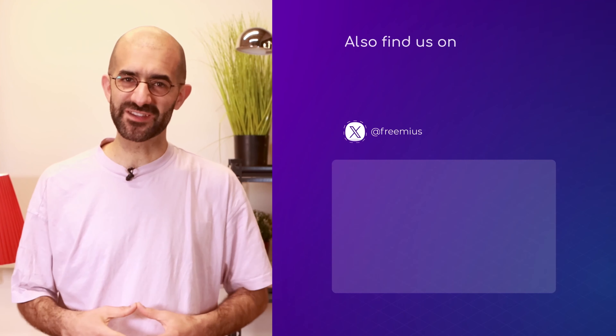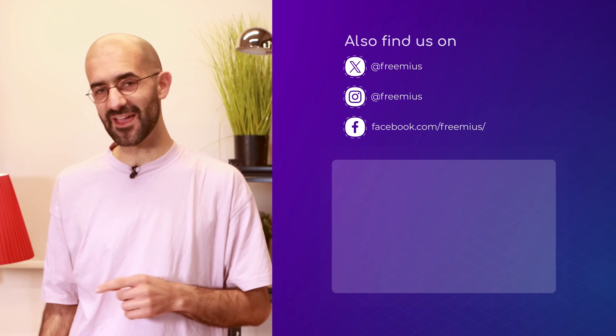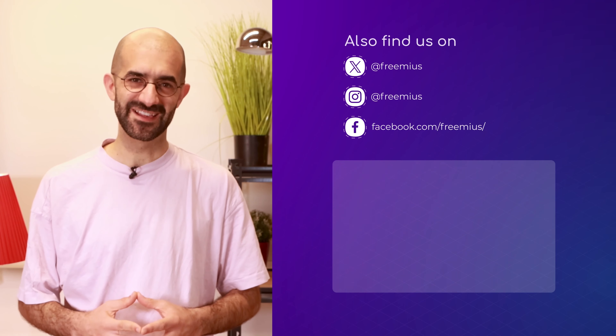If you found this video useful, don't forget to subscribe to our YouTube channel and hit the bell icon to get updates on future releases. See you next time!